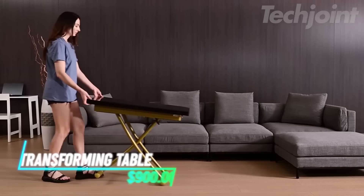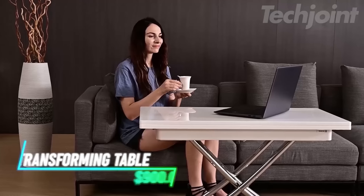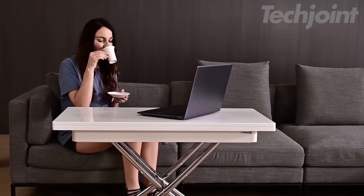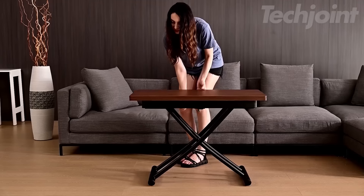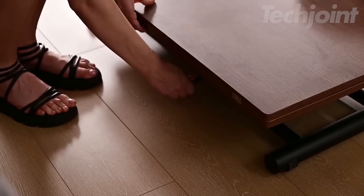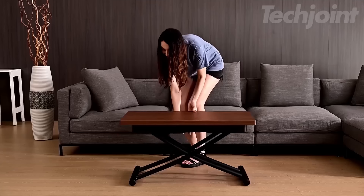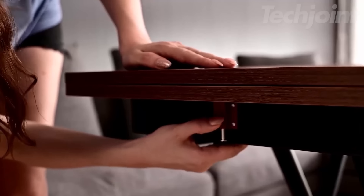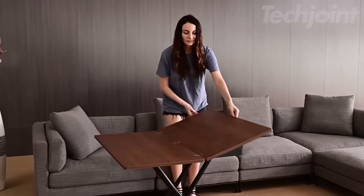Elevate your living space with this versatile transforming table, perfect for any occasion. Seamlessly transition from a coffee table to a dining surface, adjusting heights from 8 inches to 30 inches. Its sleek, modern design features rounded corners for family-friendly use and wheels for easy mobility. Enjoy effortless hosting with a double-sized tabletop that accommodates four or more. Experience the ultimate space-saving solution.